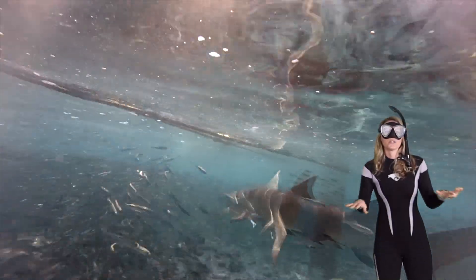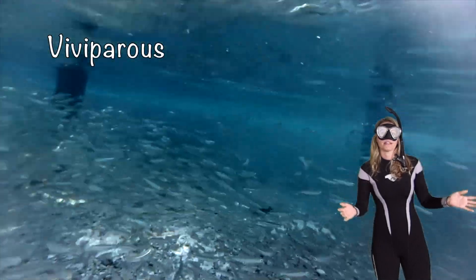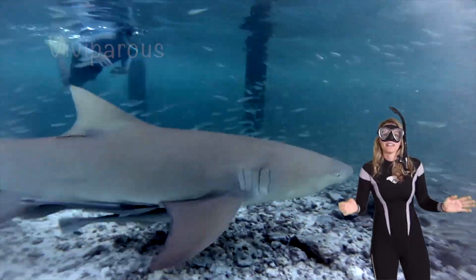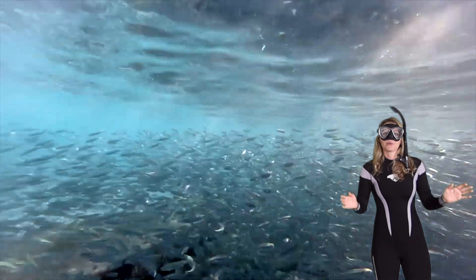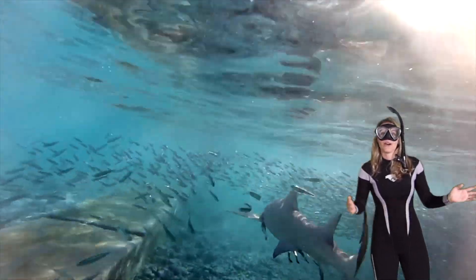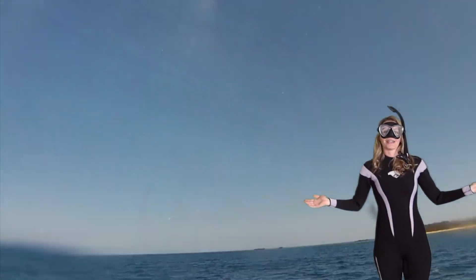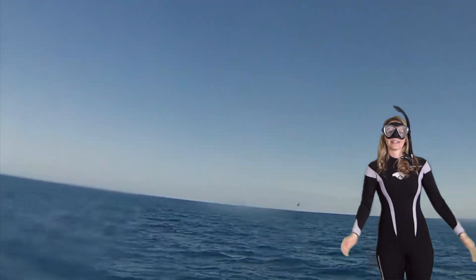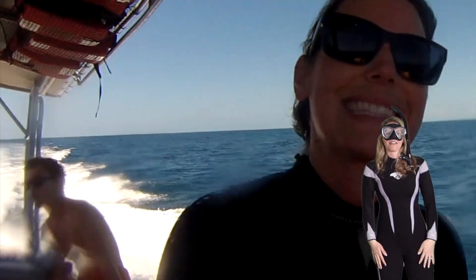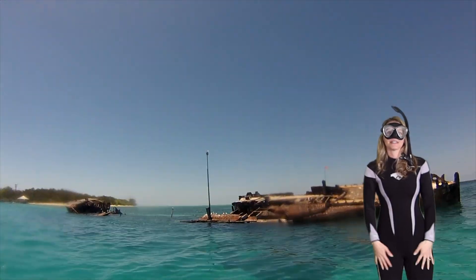The coolest thing about lemon sharks is that they can actually give birth to live young, meaning they're viviparous. They can have up to 17 pups — that's what a baby shark is called — in their belly. That would be a lot of babies to have in a shark belly! Here we are all done seeing Larry, heading back in after a dive. Here we have the ship rack at Heron Island, one of the most spectacular places.